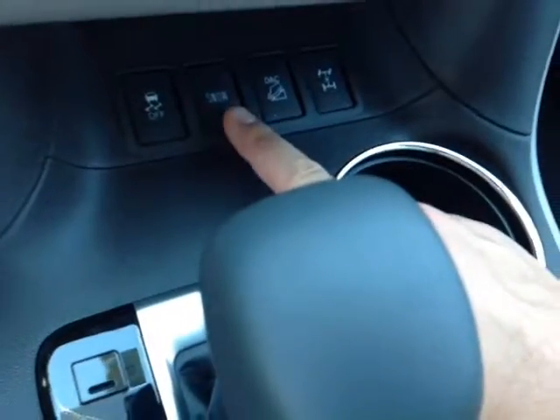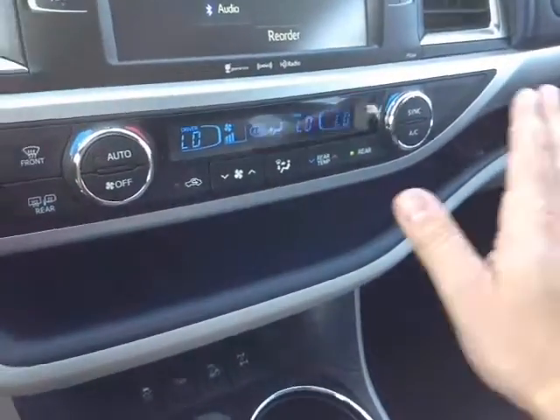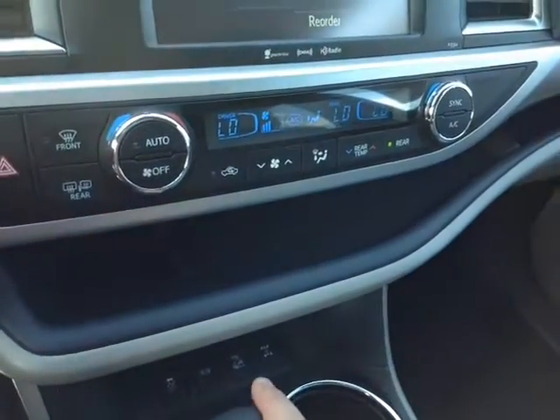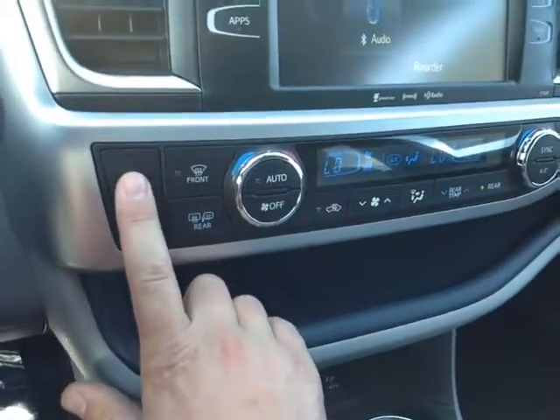Traction control off switch, snow mode, downhill assist, and four-wheel drive lock feature — also very useful in the wintertime. There's a dual-level digitally controlled climate control panel, and this activates a heating element in the side view mirrors, as well as an emergency flash button.